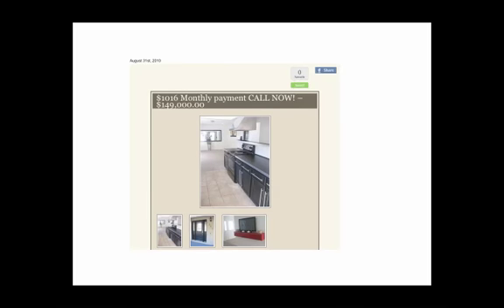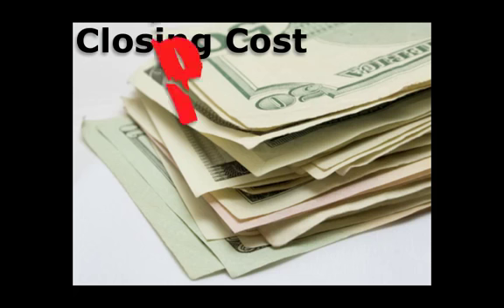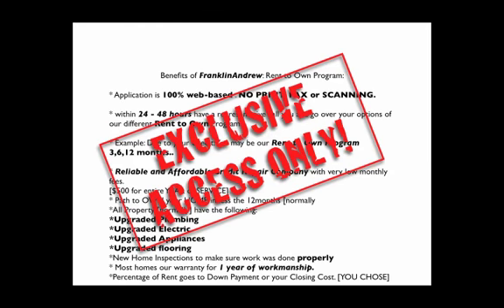Here's one more deal that we did. We advertised it for $1,016 a month and we were actually wrong — it was only $735 a month with principal, interest, and everything else. Guys, this is real, and this is their couple. A lot of times your closing costs are paid. And again, this is exclusive only to you from Franklin Andrew.